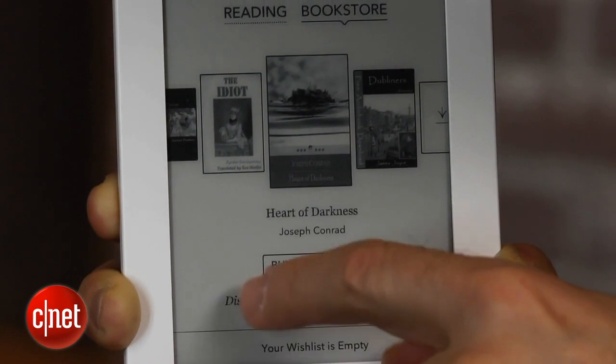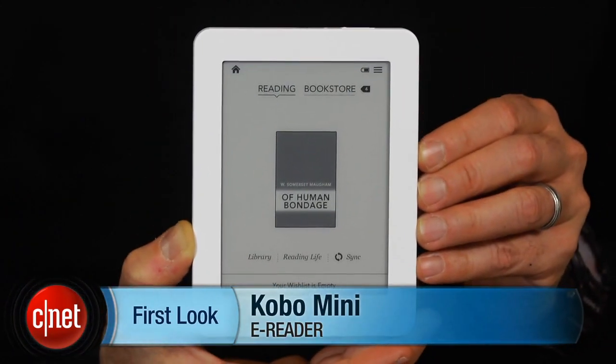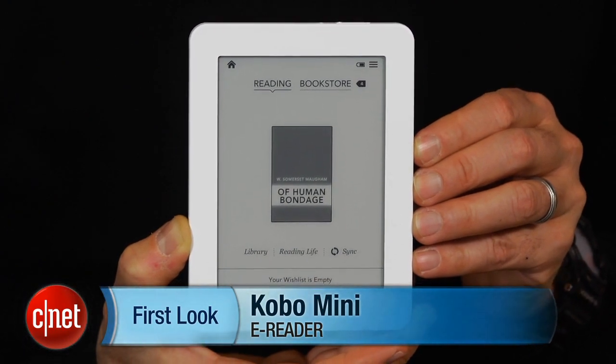So nothing terribly exciting about this e-reader except its size, and if you do like its size, it is worth considering. Otherwise, there are certainly other options at this price range, including models from Amazon and Barnes & Noble. I'm David Carnoy, and that's the Kobo Mini 5-inch.